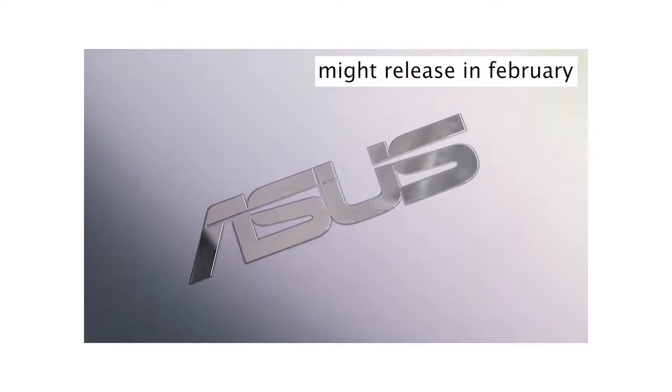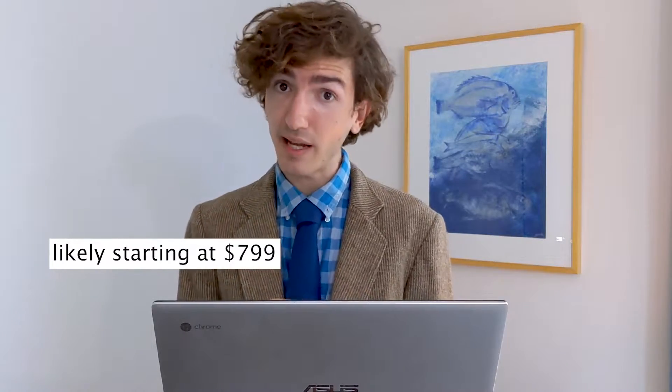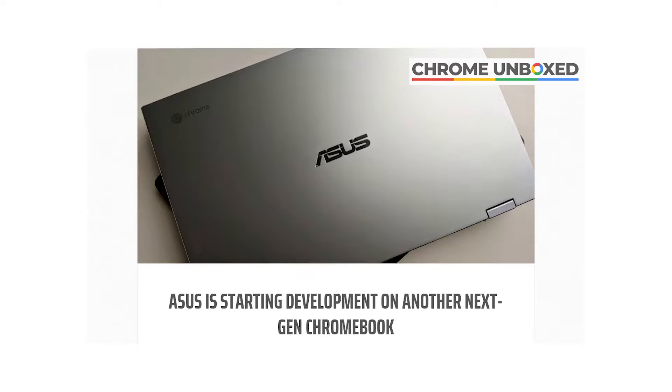Also approved for Project Athena is the new ASUS C436, which looks like an excellent follow-up to the C434. Again, pricey though. And it's nice to see that Chrome Unboxed have uncovered clues that ASUS are working on a cheaper model for later this year.